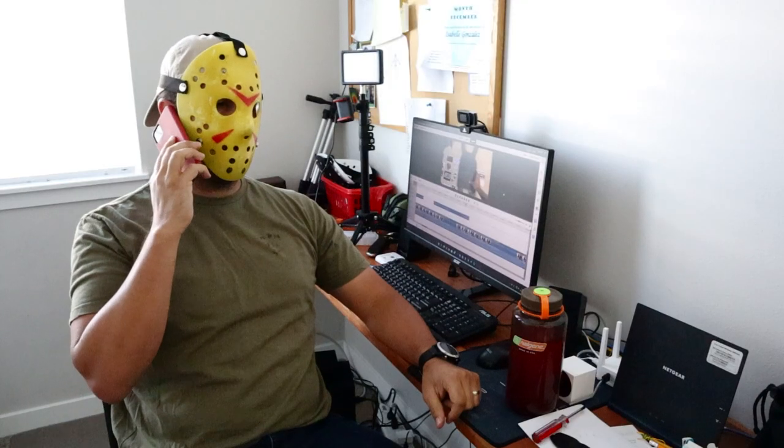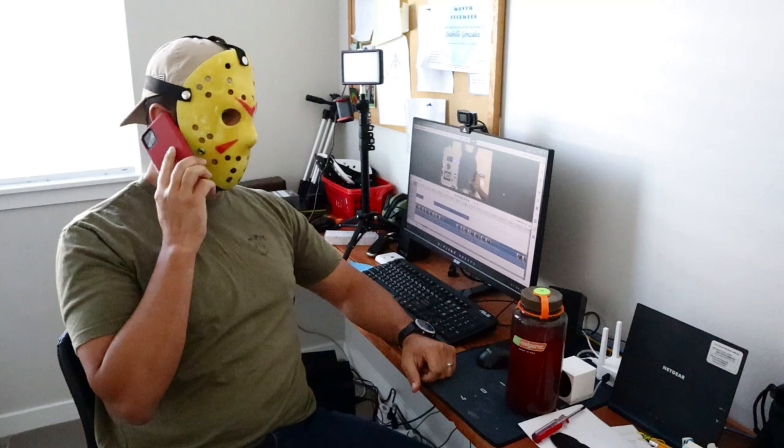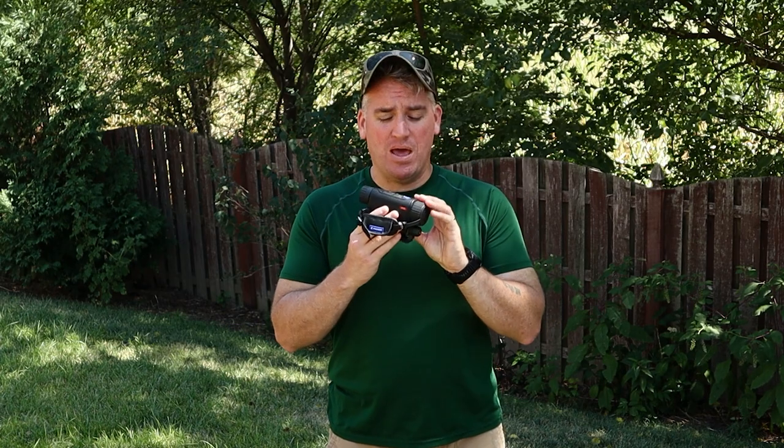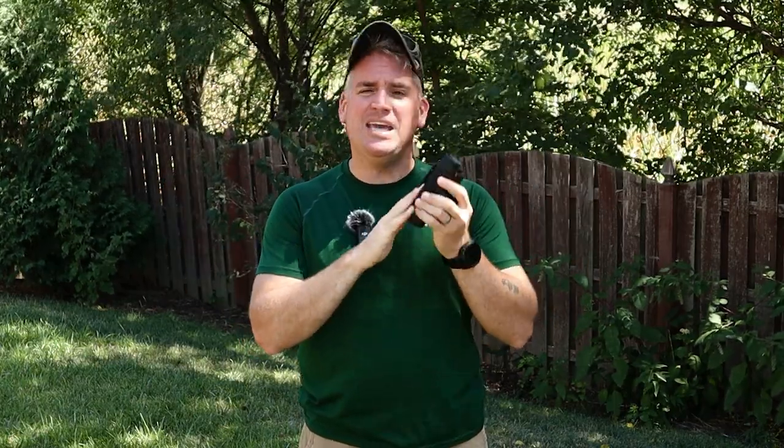Hey, Not Jason — remember that RELV video I told you about? You mean that thermal hide you wouldn't stop talking about? Yeah, but I have a small problem — I'm at the thermal testing part and I don't have any thermal cameras. Why don't you call Pulsar or something? One eternity later — we've got thermals now and I think I know how to use this. Big thanks to Pulsar for getting us equipment to test this thermal hide. Let me go put all my gear on and we'll test it.